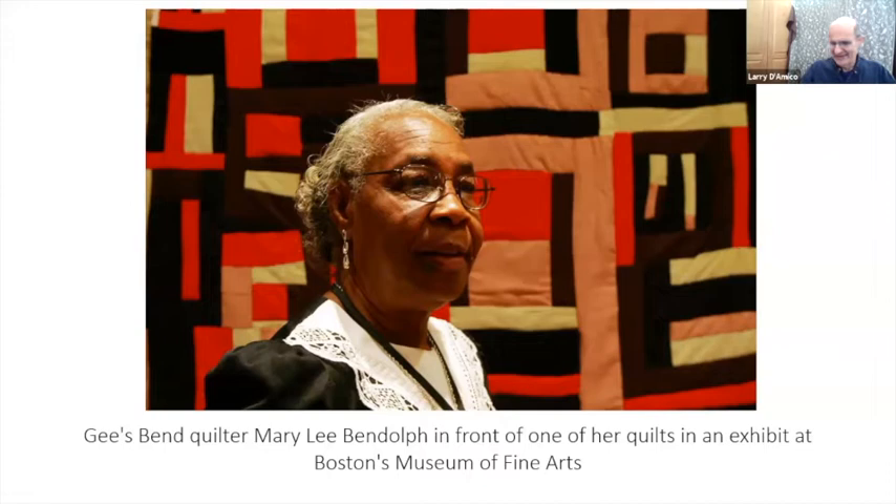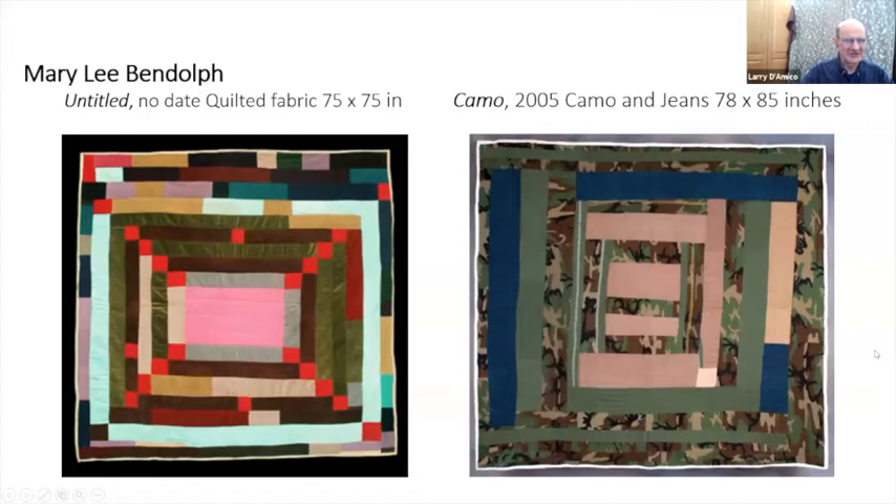I'm going to focus in on Mary Lee for a while and do a bunch of these pieces. These are fairly contemporary pieces — not going that far back. We're talking about something which has been passed down generation to generation to generation.